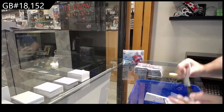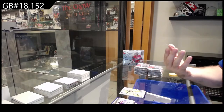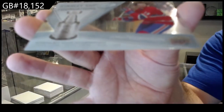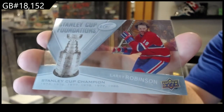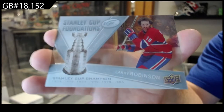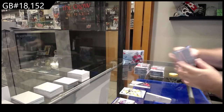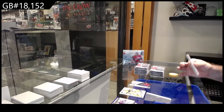That's a cool card. I love these cards — we've got a Stanley Cup Foundations Larry Robinson. Those are actually quite hard to hit. Montreal — nice card to start.